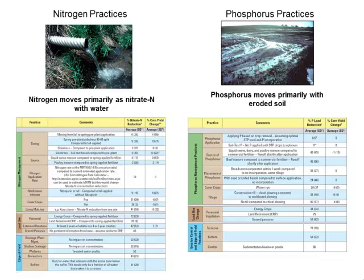One product of the science assessment is a list showing the difference between nitrogen and phosphorus reduction practices. Nitrogen typically moves with water through the soil into subsurface drainage tiles or shallow groundwater flow to surface waters, while phosphorus in Iowa typically moves through surface runoff with sediment.